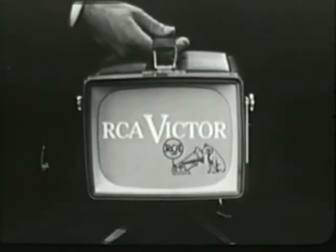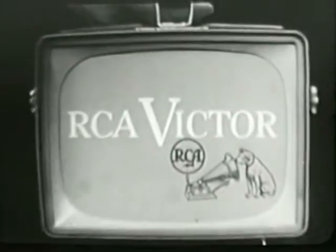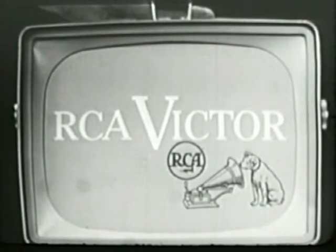Wonderful! What's that? A detachable stand. Tilts for easy viewing. How's the picture? Sharp, clear. It's RCA Victor picture quality. Where's the antenna? It's hiding here. And there's even a connection for an outside antenna if needed.